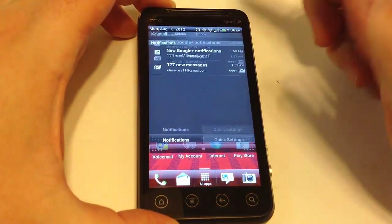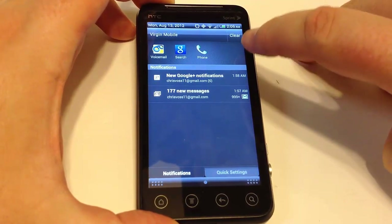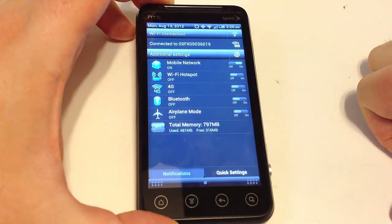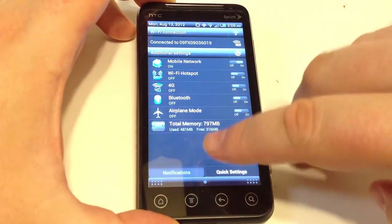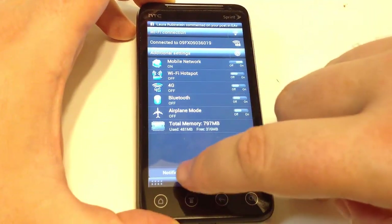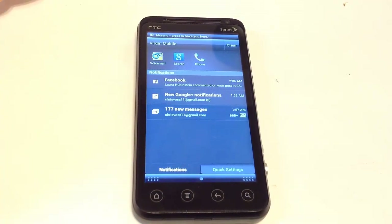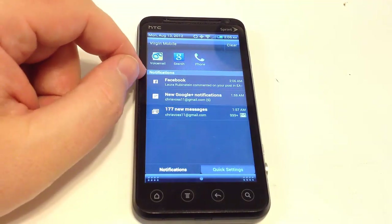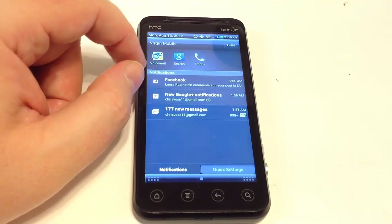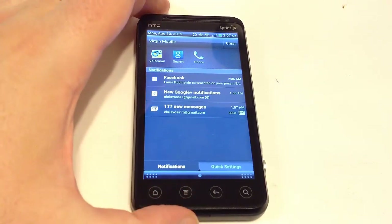Looking at the menu on the HTC Evo V4G, you can create several different notification buttons that you can easily access — notifications, quick settings that you can turn on and off, Wi-Fi hotspot, Bluetooth, and all that. With the Virgin Mobile product, you can get essentially unlimited data, unlimited texting, and unlimited calling for $35 a month. If you want the hotspot it's an additional $15 — much cheaper than paying $120 to $130 a month on Verizon for an iPhone.